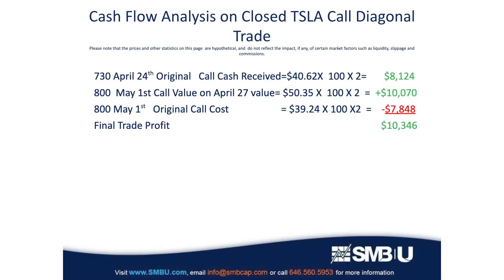We get to pocket the original $8,124 from the two 730 calls we sold because those expired worthless. We also cash in the 800 calls that are still alive — cashed in for over $10,000. Then we subtract the original cost of those 800 calls to net out a profit of $10,346 on the trade.